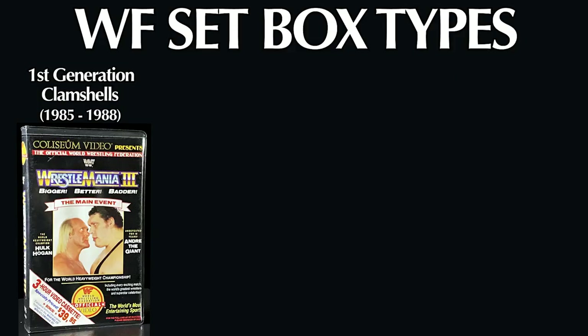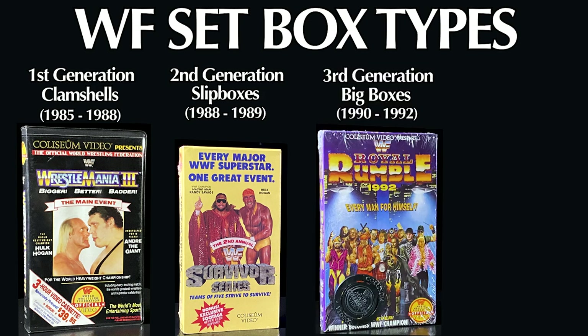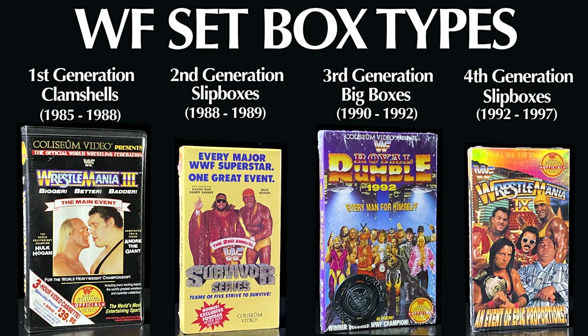There are four distinct generations of boxes within the main WF set. These are: first, clamshell cases; secondly, they switched over to first-generation slip cases; thirdly, they moved over to big boxes; and lastly, they moved back to their second-generation slip boxes.